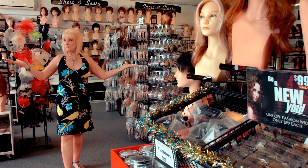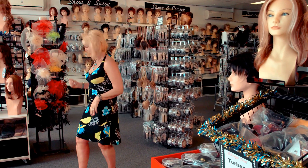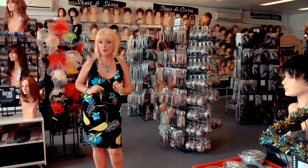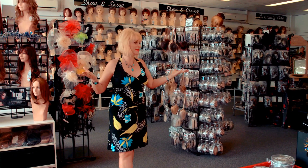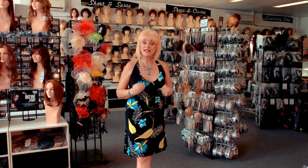Here we are inside The Big Wig. Have a look at the huge selection of wigs, hair pieces, fascinators, makeup — we have everything here. It's so exciting. I just love this place, it's my wig wonderland. Do you know there's over 8,000 wigs here? All different styles — long, short, brunettes, blondes, every colour you can imagine. Just fantastic.